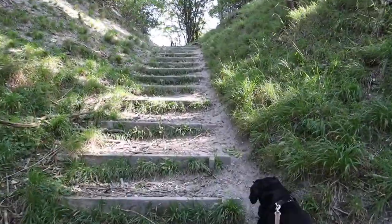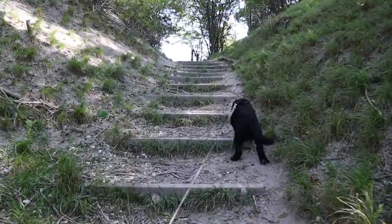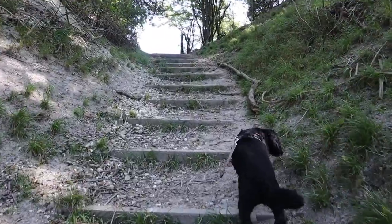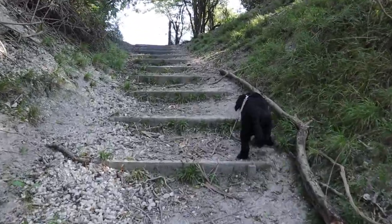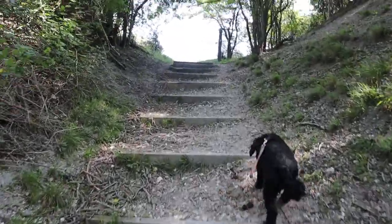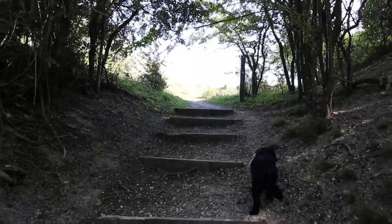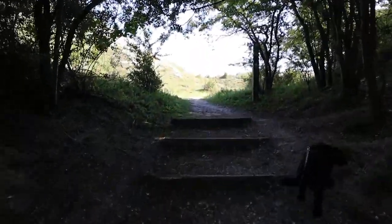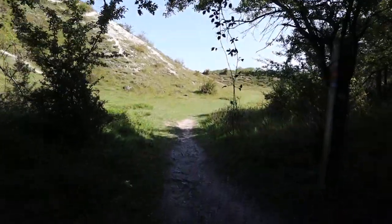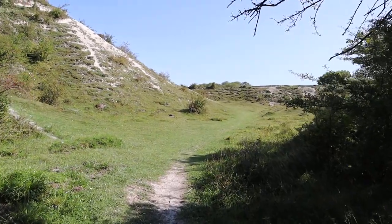I've just been in the woods. This dog is much better at going up steps than I am — mind you, he has got four legs so that does help, and he's cheating a bit. So yeah, this is the Sundan Hills. I think it's an old quarry. This is the Bunyan Trail.